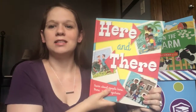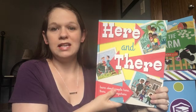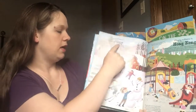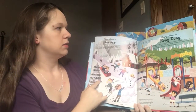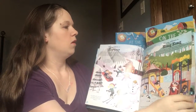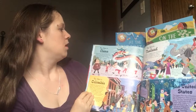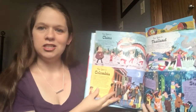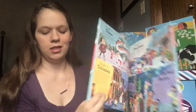I think this one is one of my favorites because it shares cultures from around the world — Here and There. On each page you're going to find a topic and they'll tell you what it's like in different cultures. So here, playing outdoors in Norway versus playing outdoors in Hong Kong, or New Year in China, Colombia, Thailand, or the United States. It shares a little culture that you can bring to your child.